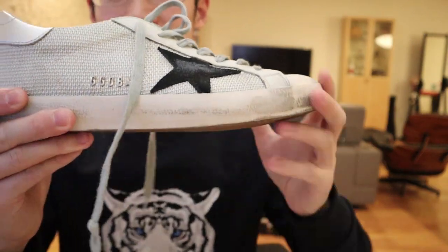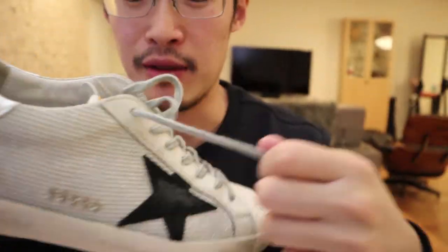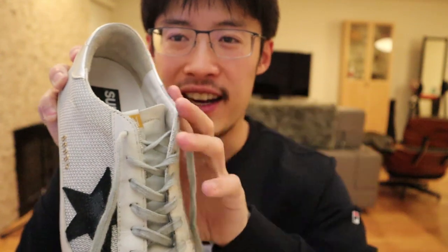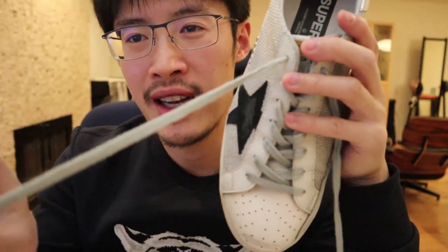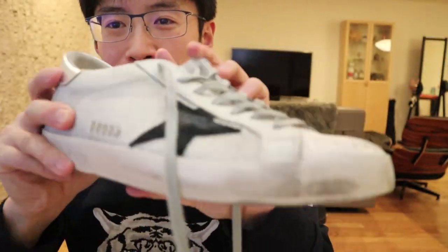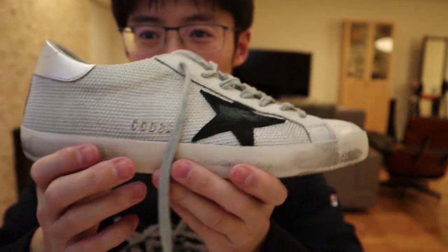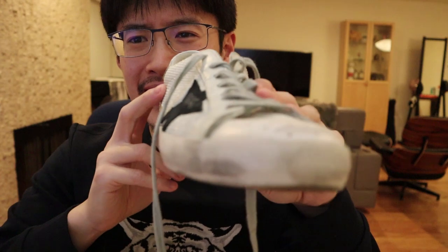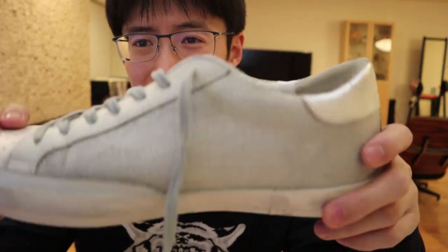The second pair — this is one I already own, worn maybe a couple of times. One other thing I forgot to mention is the way they tie their laces: the standard crisscross lacing, and one of the laces has a knot in it. I actually really like this pair of shoes.